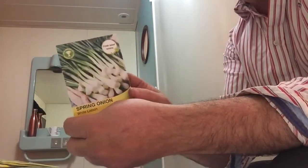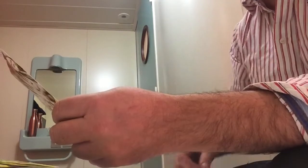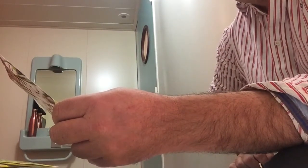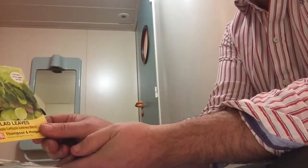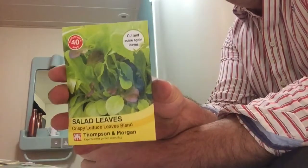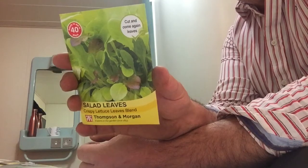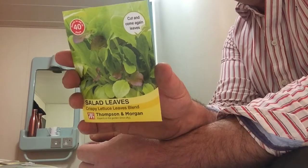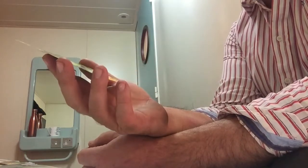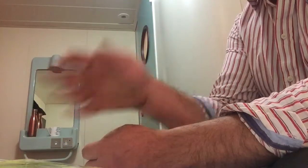Next is Spring Onion, White Lisbon — fresh salad onion, can be sown from March right through to September, so that's a good one we should do. This one I've never done — Salad Leaves, Crispy Leaves Blend — can be sown from January through to December. Quick growing, 40 days during summer months, ideal in containers on the patio, cut and come again. Maybe worth a go.